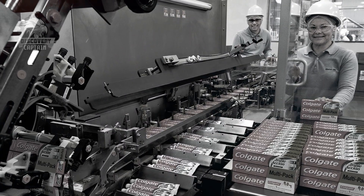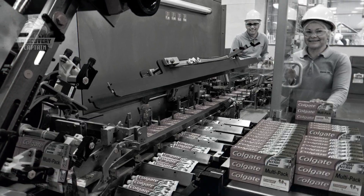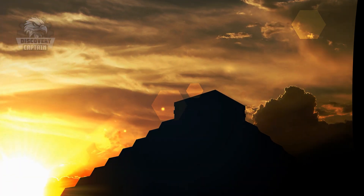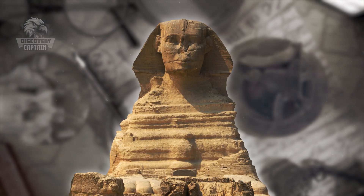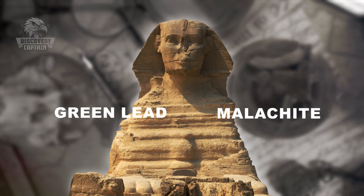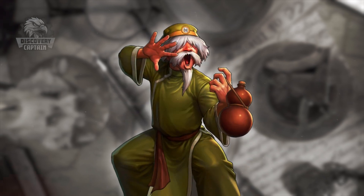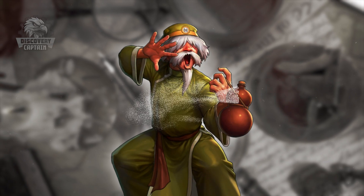To understand the complexity and precision in the production process of Colgate toothpaste, we need to turn back time and explore the history of this familiar product. People have sought out ways to clean their teeth and maintain oral hygiene since the dawn of civilization. Ancient Egyptians concocted a mixture of green lead, malachite, and incense, while early Chinese civilizations ground fish bones for dental care.